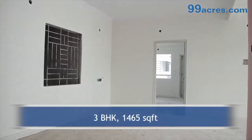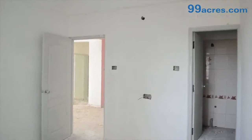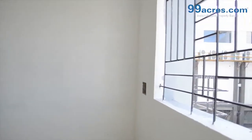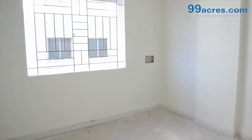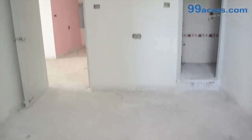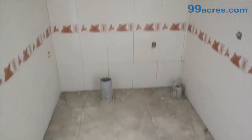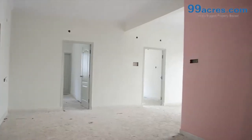This is a 3BHK flat with a built-up area of 1,465 sq ft. The apartment floor will be vitrified tiles in the living areas and ceramic anti-skid tiles in the bathrooms and balconies. The walls are painted with distemper.